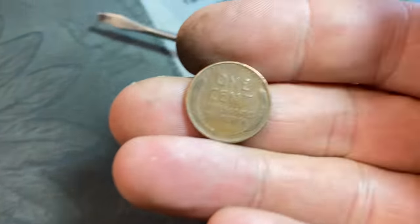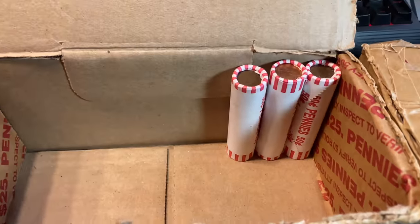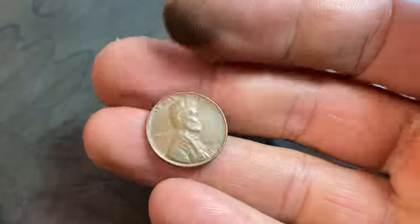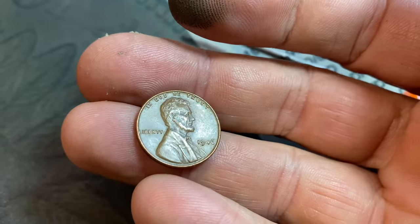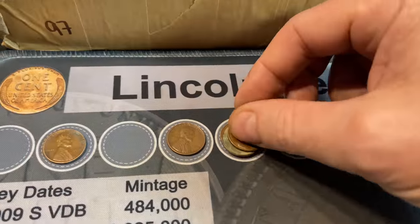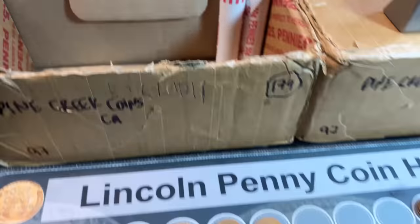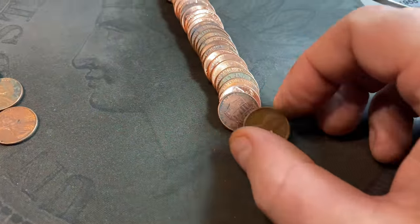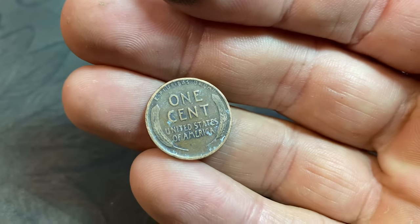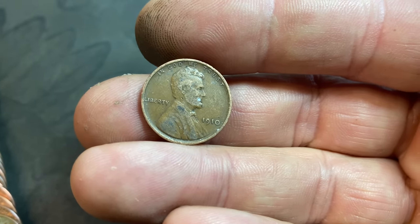Roll 44: a dozen wheaties found — 1948 Denver. Roll 47, wheat cent lucky number 13: another 1946, actually in pretty nice shape. Roll 48 is going to give us an oldie — unfortunately it's not the 1911 we need. It's the 1910. We'll take that though — second year Lincoln wheat cent, minted in Philadelphia with decent detail. Might be an upgrader.